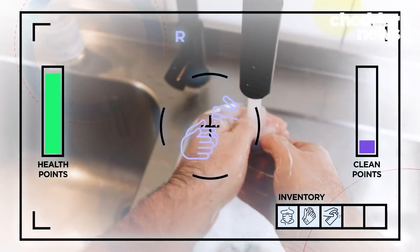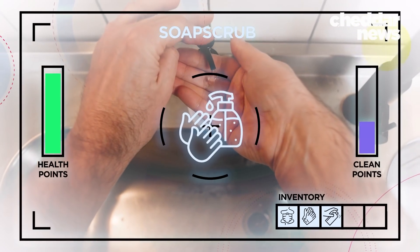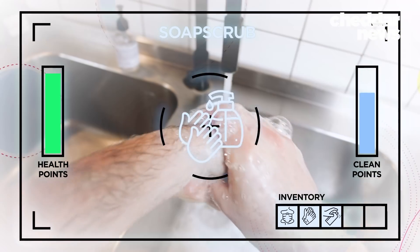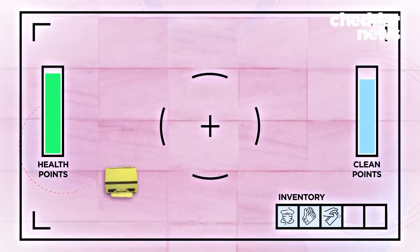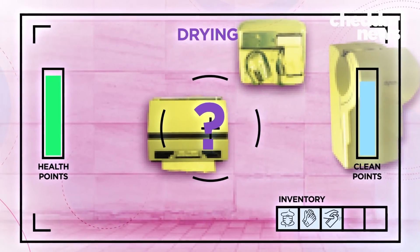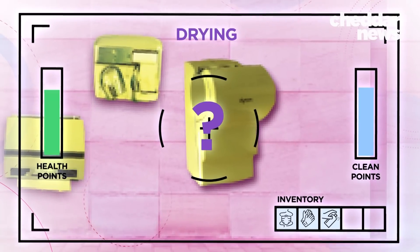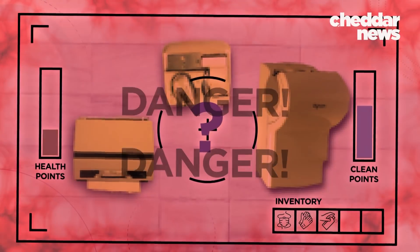Step one: rinse hands. Step two: apply soap and scrub for at least 20 seconds. Step three: time to dry. Just go grab a... oh wait, maybe use the... or that one? Dang it, why is this so hard?